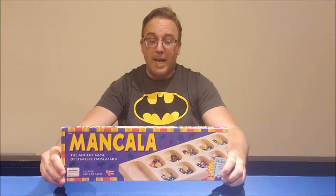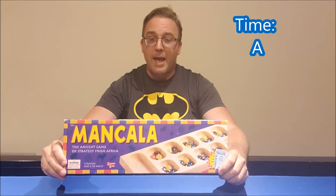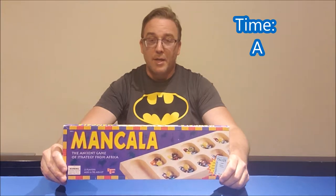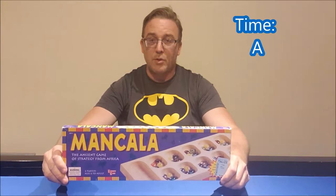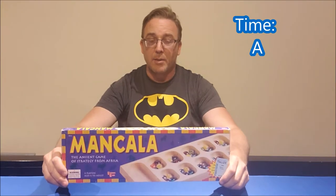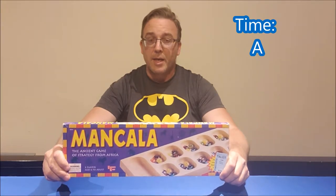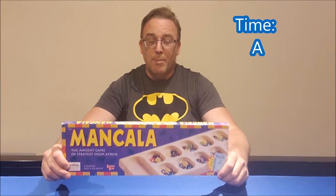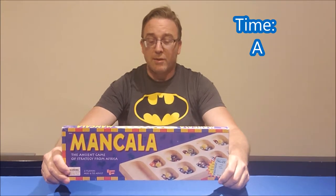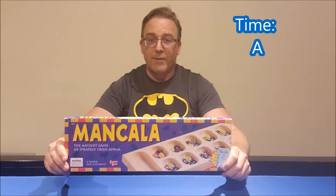For time, I'm going to give the game an A. The game is super quick to set up, super quick to clean up, and it plays in about 20 minutes. It's a very fast game which can be played when two students finish up early in class — they can pull out the Mancala board and start playing, or certainly during indoor recesses. It's not something I would teach to reinforce certain skills, but it's a good one to have around.